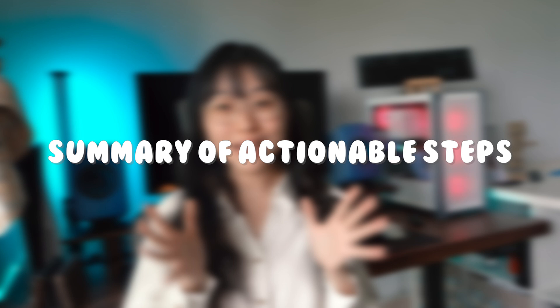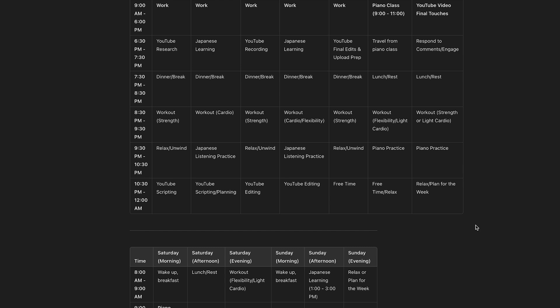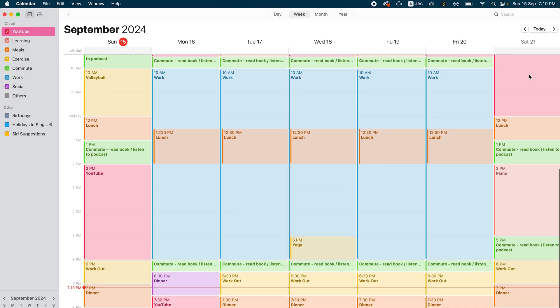So here is a summary of all the actionable steps you can take today after watching this video. Set specific guidelines for ChatGPT — when asking it to help you plan your week, be clear about your goals like work, exercise, or hobbies, what you need to focus on, and when you are available. Plan your week with ChatGPT's help — break your week down into manageable tasks. ChatGPT can help you fit everything into your schedule without overwhelming you. Put the plan into your calendar, transfer it, and set reminders to stay on track. Last but not least, be flexible — if your day changes, whether a meeting runs late or you need a break, you can easily move things around in your calendar without missing your goals.